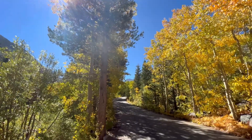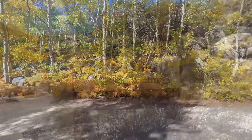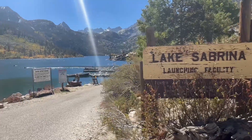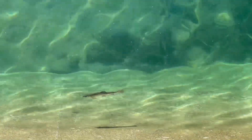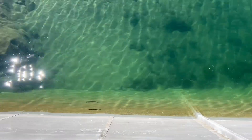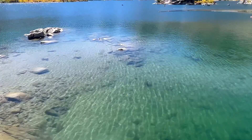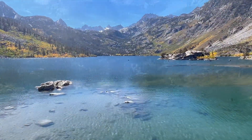Continuing on the paved road next to Bishop Creek, you'll enjoy the golden colors, and soon you'll reach Lake Sabrina. Right now the water is so clear you can see the fish swimming beneath you, and the fall colors are starting to pop in pockets of orange, yellow, and gold here.